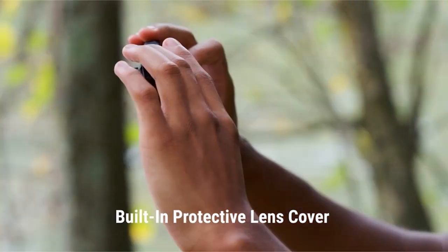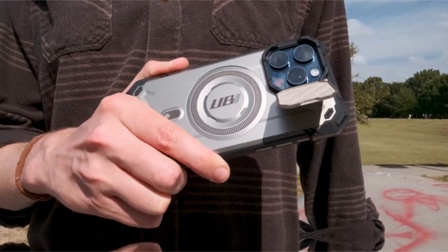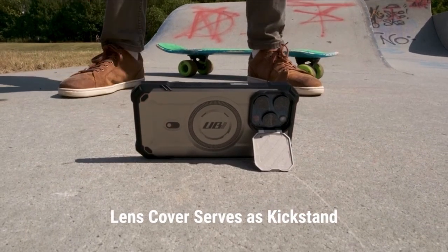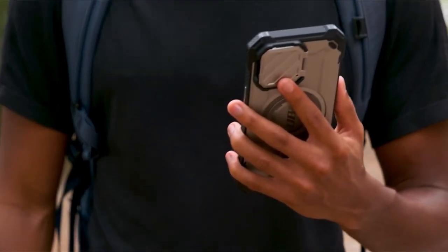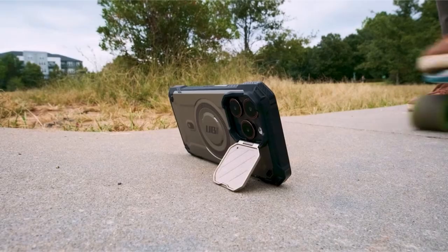Hi, welcome to the All Cases here. In this video we are going to talk about the iPhone 15 Pro Max case with camera cover you can buy. To ensure your investment lasts, it's crucial to protect it from accidental drops, scratches, and other potential damage.